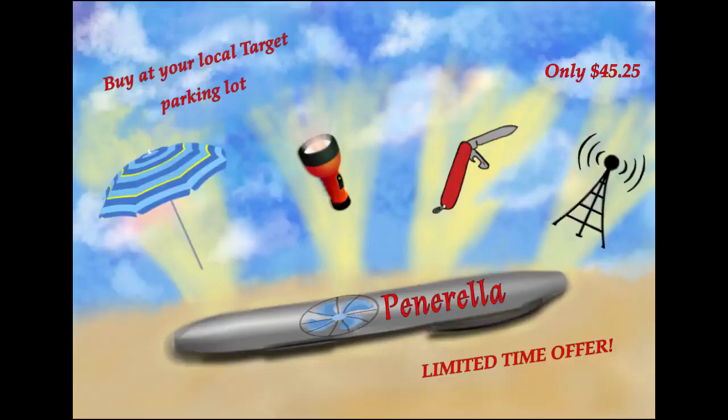Do you need an umbrella, but also a pen and a fan? How about a flashlight? And what about a pocket knife? You can't forget about the mini satellite tower. Well, we've got the one thing for you. Buy the Penerella, the all-in-one pen where we combined all the gadgets you could ever need in one small object.